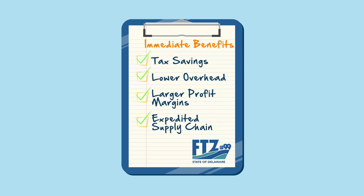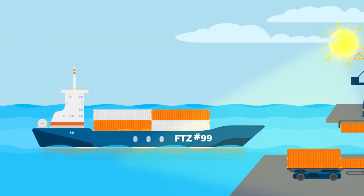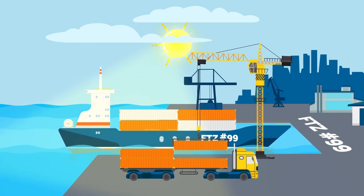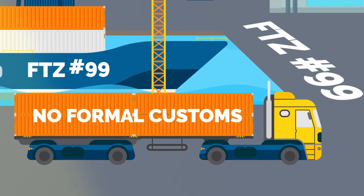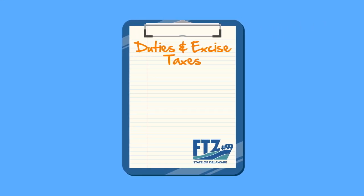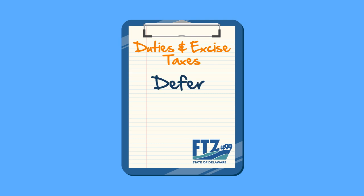This brings immediate benefits for US companies importing goods. Products that enter the country through a foreign trade zone do not go through the formal customs entry process. Import duties and taxes aren't due until goods exit the foreign trade zone, so importing goods to a foreign trade zone lets you defer, reduce, or even eliminate the duties and excise taxes you would otherwise have to pay.